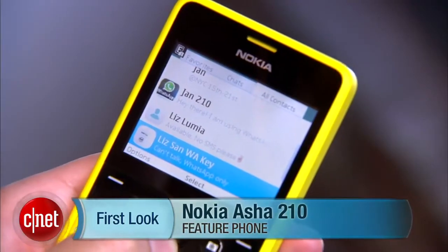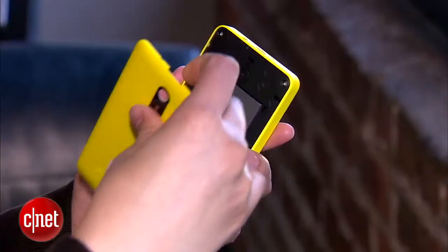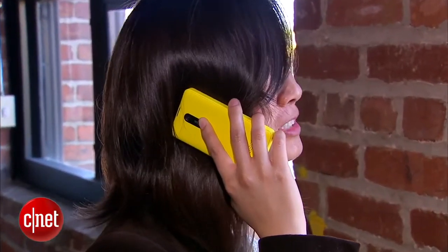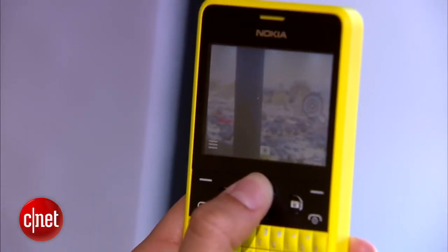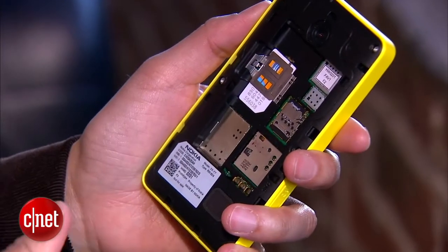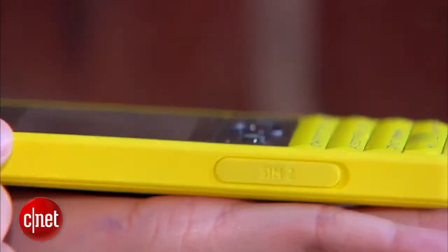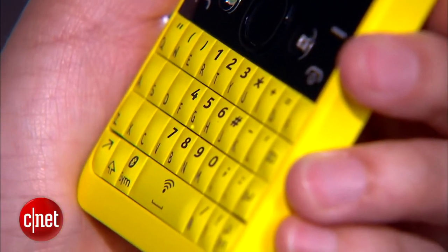This 2.4-inch handset is a feature phone with 2G and Wi-Fi capabilities. It runs on a 1.11 ampere hour battery that gives you a reported talk time of about 12 hours. On the back there's a 2 megapixel camera capable of 4x zoom, and you can remove the back plate to access the micro SD card slot expandable up to 32 gigs. It comes in 5 colors including yellow, cyan, and magenta, and as you can see it has a 4-row QWERTY keyboard.